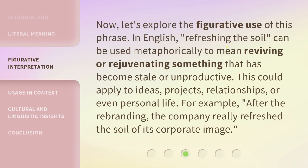Now, let's explore the figurative use of this phrase. In English, Refreshing the Soil can be used metaphorically to mean reviving or rejuvenating something that has become stale or unproductive. This could apply to ideas, projects, relationships, or even personal life. For example: after the rebranding, the company really refreshed the soil of its corporate image.